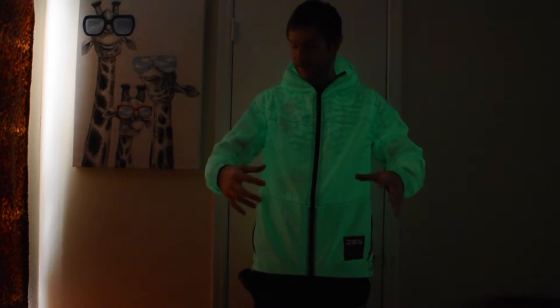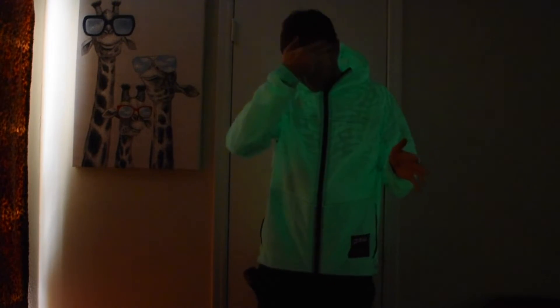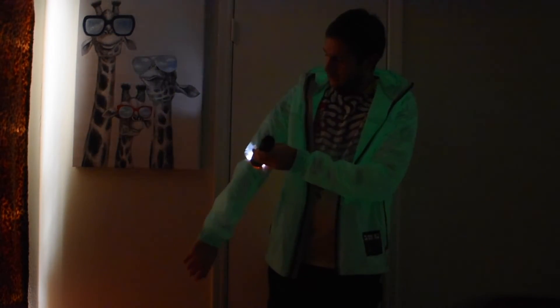Here we have the jacket fully charged up. It takes literally like a second to go outside and it'll get fully charged. It looks absolutely crazy — when you go from outside to inside, this jacket will instantly switch, and it's just one of the coolest things ever. This is probably the only glow-in-the-dark jacket I've ever seen, and look how quick and bright it gets. Just super cool.